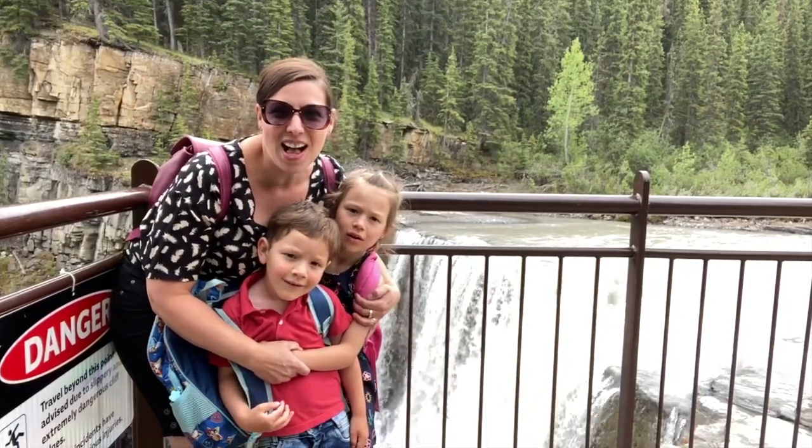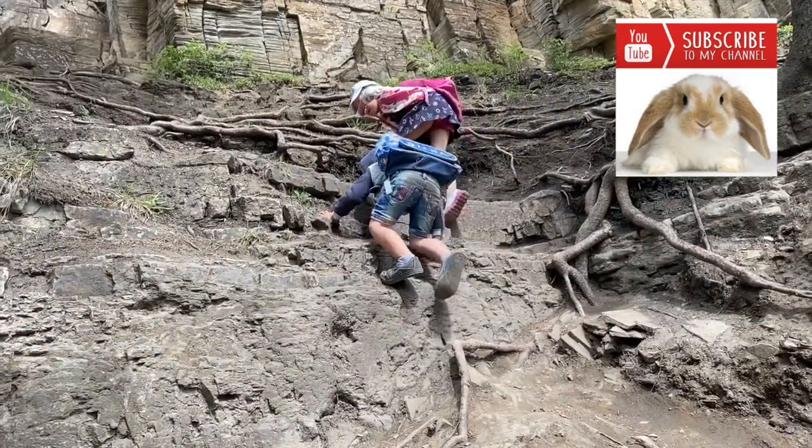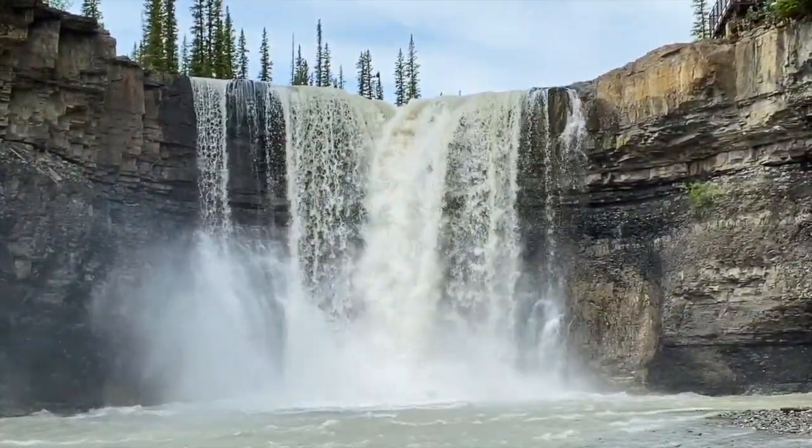We're here at Crescent Falls in Northern Alberta and it is spectacular. Come join us as we scale a few small cliffs in search of some amazing waterfalls and picnic beside a lake of spectacular color. Stay tuned.